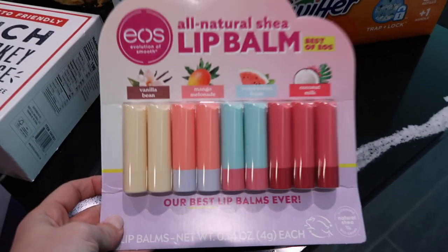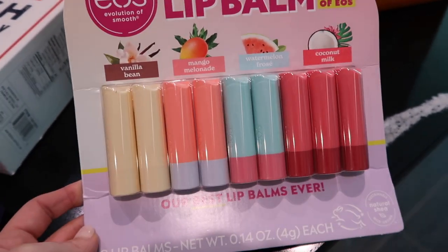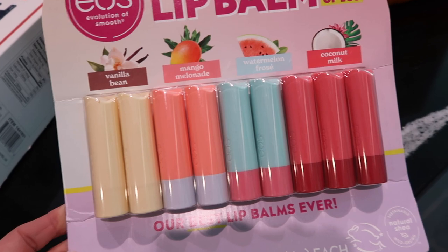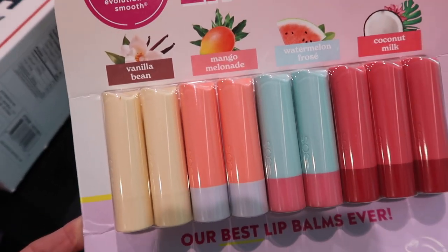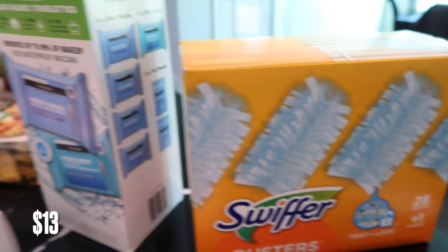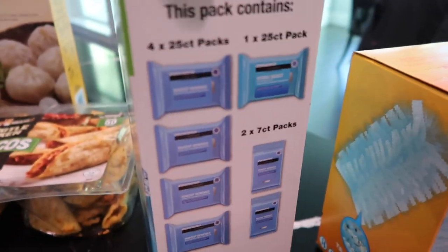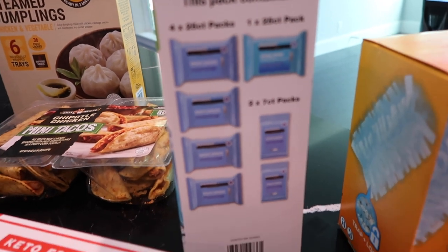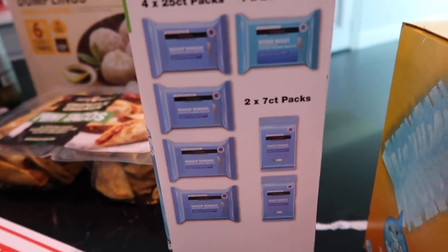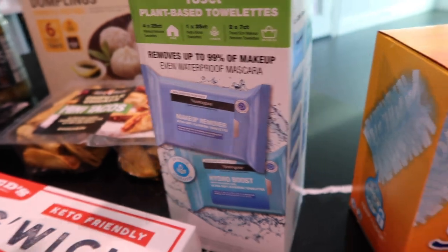I found these lip balms — Eos, Evolution of Smooth. It's cold season here and when that cold wind hits your lips they get so chapped. My kids have chapped lips all winter long, so this is plenty that I can distribute to each of them — vanilla bean, mango, watermelon, and coconut milk. I got some more Swiffer dusters because this house gets dusty. And these are the makeup wipes that me and my daughter use, the Neutrogena. It comes with four 25-packs, plus one 25-count of the Hydra Boost Ultra Soft Cleansing, and two travel sizes — which is perfect because we're going on a trip soon.